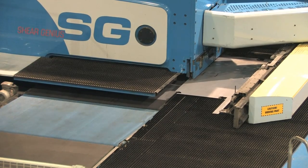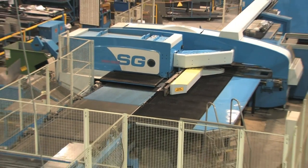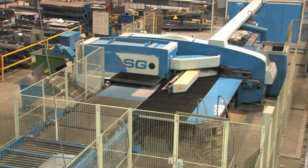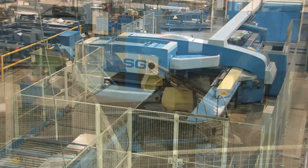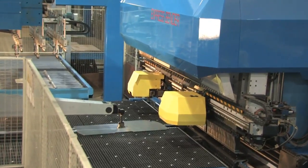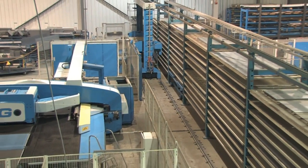In early 2006, Altec purchased an automated system from Prima Power, which was installed in March of that year. The equipment included the Shear Genius Integrated Punch Shear, EB Express Bender, and the Night Train Material Management System that integrates the whole system.